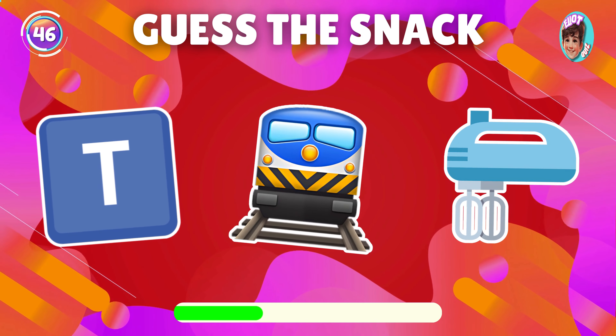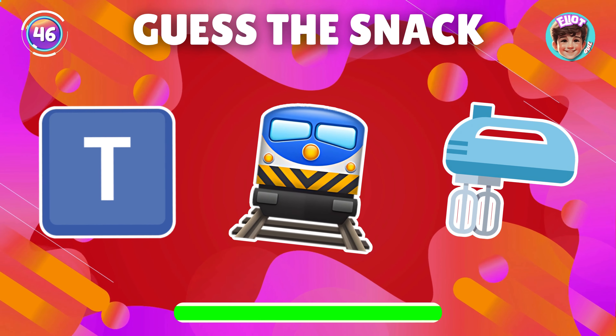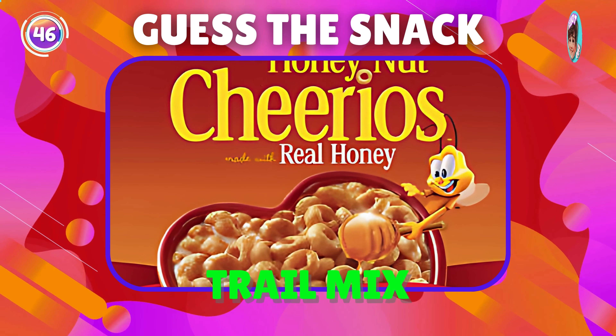Guess the snack depicted in the emoji. Perfect, it's trail mix.